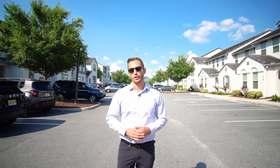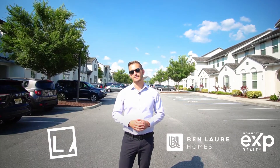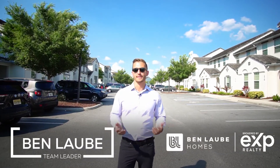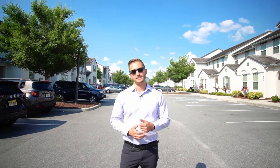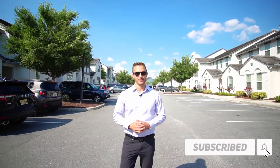If you need more information or you're interested in shopping short-term rental properties, don't hesitate to reach out to myself, Ben Lobby, or anyone else on the Ben Lobby Homes team. For more real estate tips, subscribe to our YouTube channel or follow us on Instagram at Ben Lobby Homes.